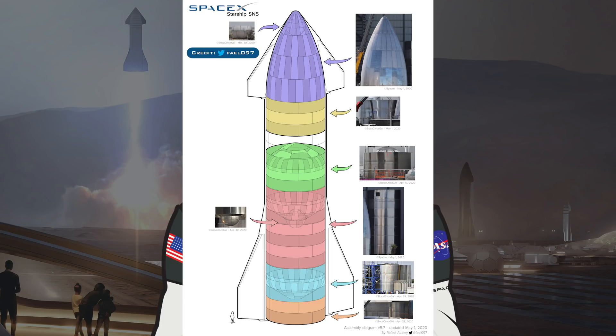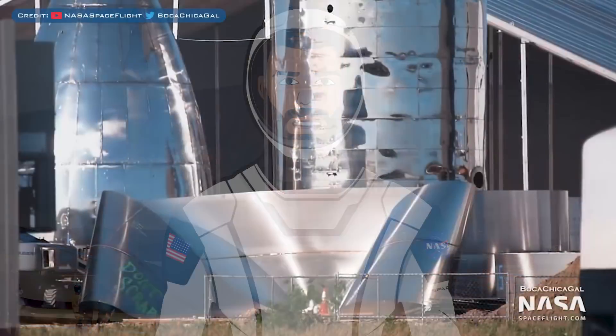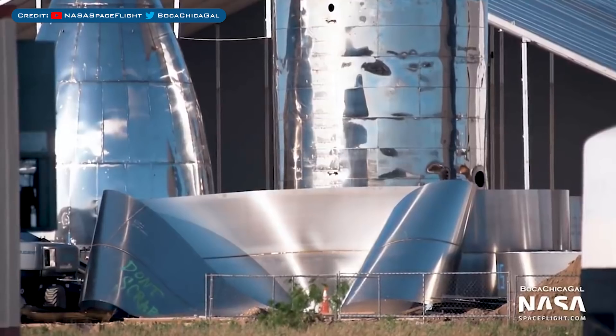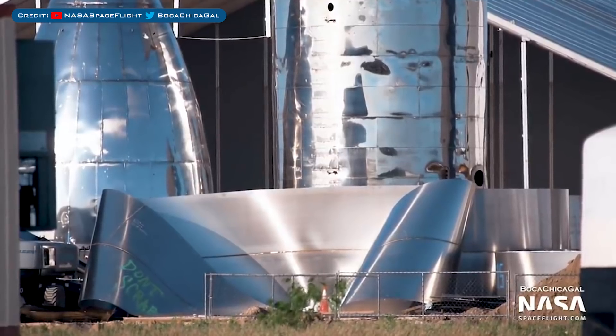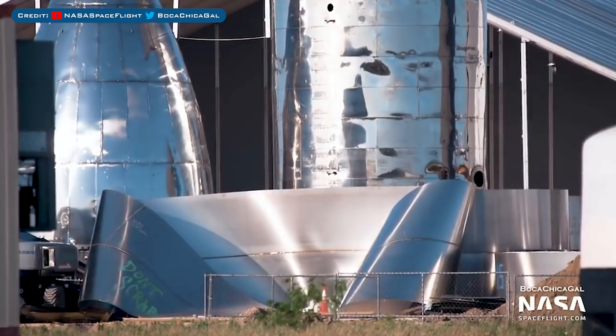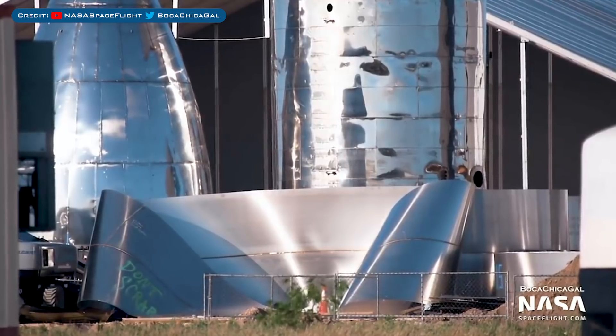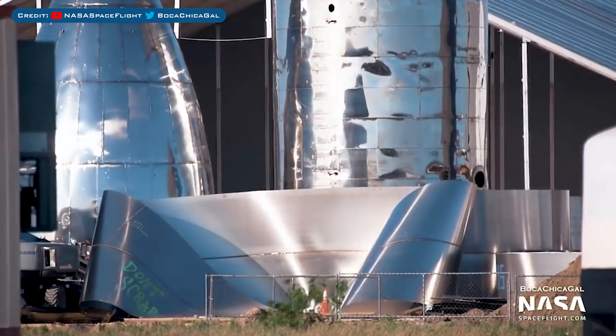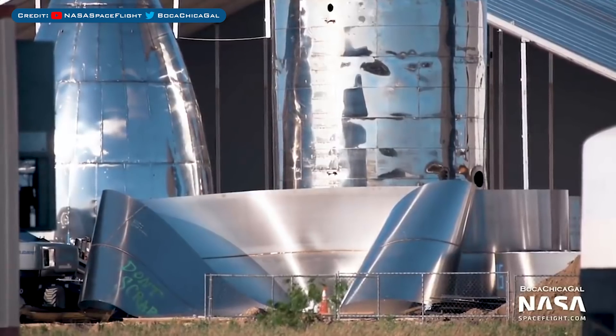For SM5, we have the latest build diagram from Rafael Adame, and as you can see the vehicle is coming along beautifully. One last thing — there are bent rings spotted in the yard near the new ring building. These are possibly the same bent rings seen in a previous video, except these have a note saying 'don't scrap.' This suggests that SpaceX does indeed have other plans for these pieces of metal.